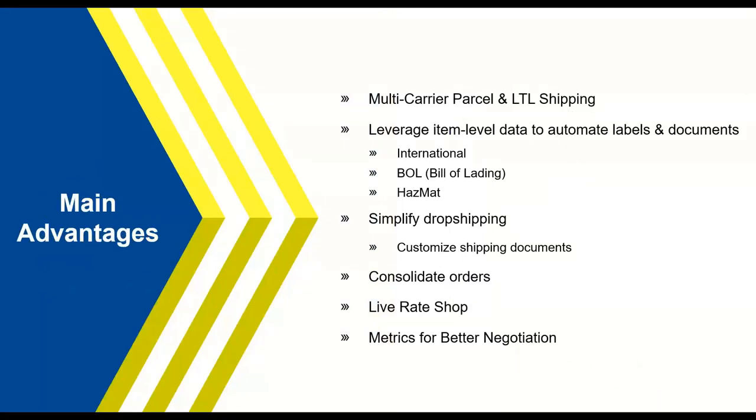The main advantage of Starship is that it's a multi-carrier shipping solution, meaning both parcel and LTL shipping. A lot of customers were using ShipGear just for parcel and doing LTL on the side, but with Starship you can tie everything into one solution. Processing your parcel and LTL orders inside Starship creates efficiencies, automates printing of documentation, enables rate shopping between LTL shipments, and consolidates your entire shipping operation.